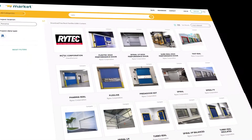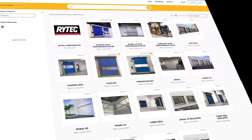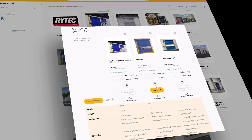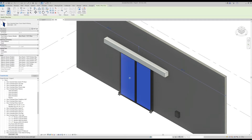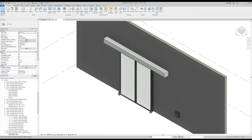We've partnered with BIMsmith to make it easy to incorporate Rytek products into your Revit projects. Browse and compare our products on BIMsmith Market, then download quickly and easily from Revit. Our Revit content has been built from the ground up to provide you with lean, accurate data that integrates seamlessly with your projects.